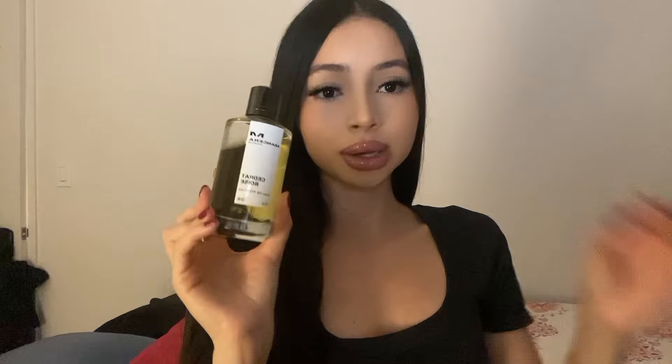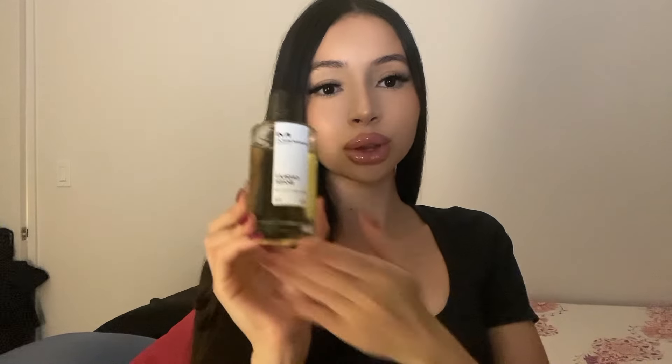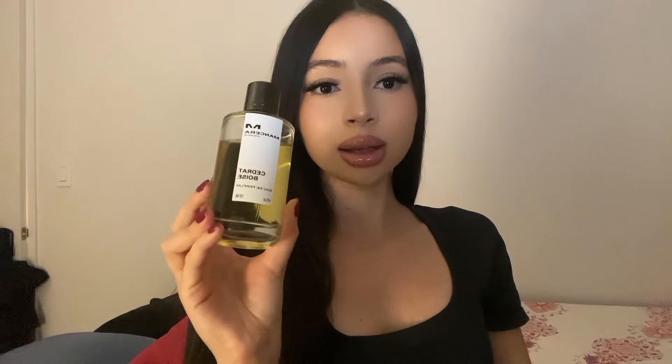Next up is a niche fragrance from the house of Manzara — this is Sedrat Boise. It's a perfect signature scent, very versatile, and definitely a compliment magnet. The longevity and projection are amazing. You could over-spray it but don't need to — four to five sprays is plenty, and even over-sprayed it's not overwhelming. I get so many compliments wearing this.